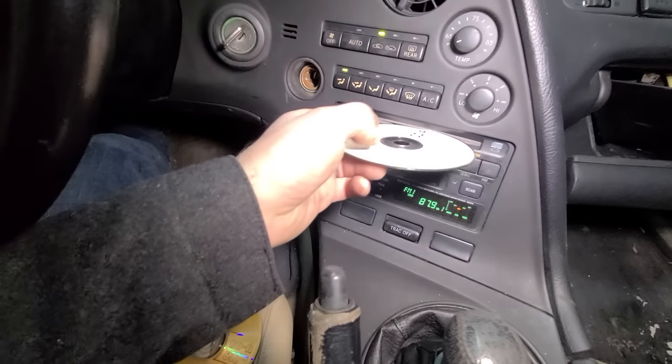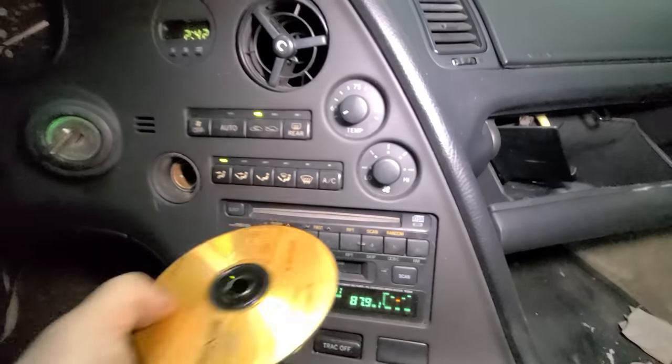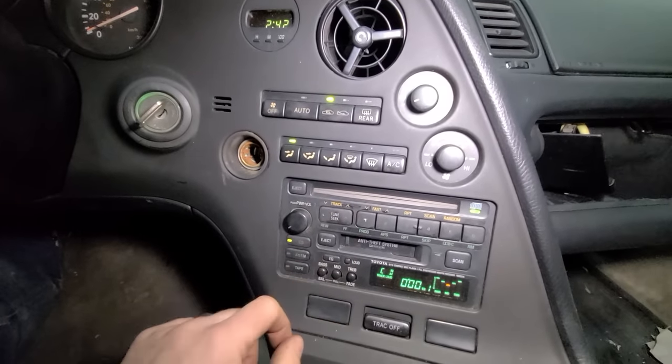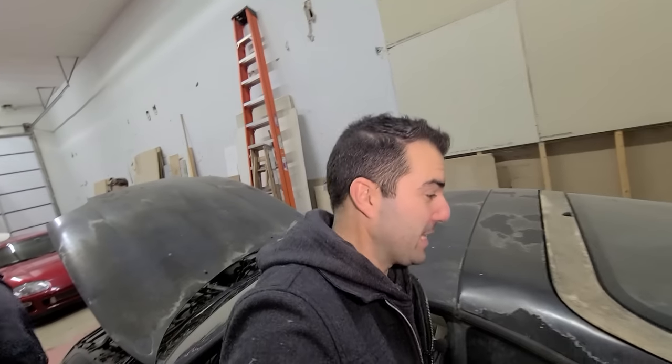We've got one more disc — get in there. I can't give up on this. Come on, Toyota CD player. It's not taking it. If I owned one of these cars with the factory CD player, I would do whatever it took to make that thing work — I would refurbish it. I would spend whatever to have the factory Toyota Supra CD player working. No chance I'm replacing it with an aftermarket one.